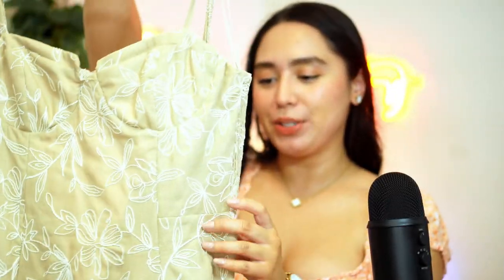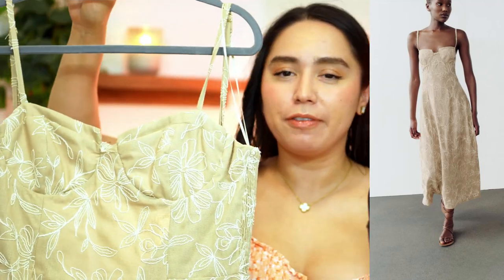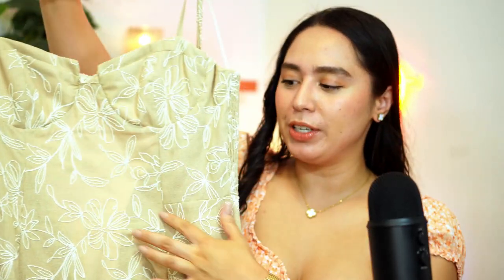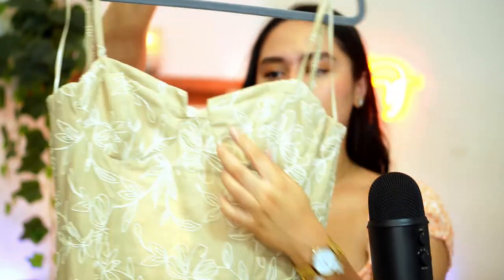Another Zara dress that I splurged on was this one. This is in the size large. The problem with Zara is their dresses have different sizes that fit different ways. But I love this dress because it's so simple. The pattern on here is very beautiful and elegant. The only thing is it's a little itchy, just a little bit. But I love how the sweetheart neckline is a little bit different because of this little cutout here. I can't wait to wear it this summer.